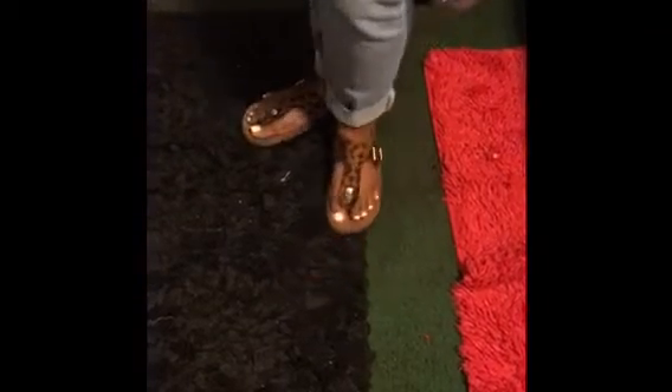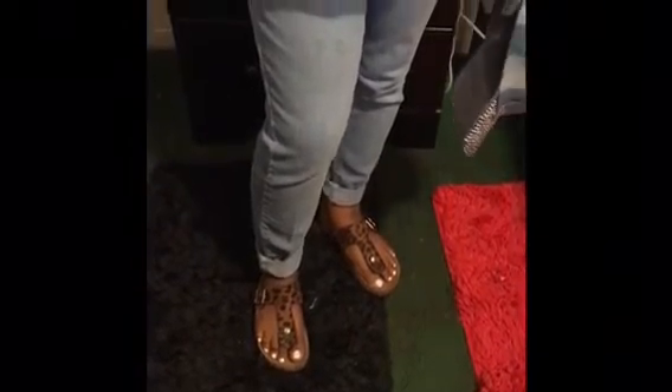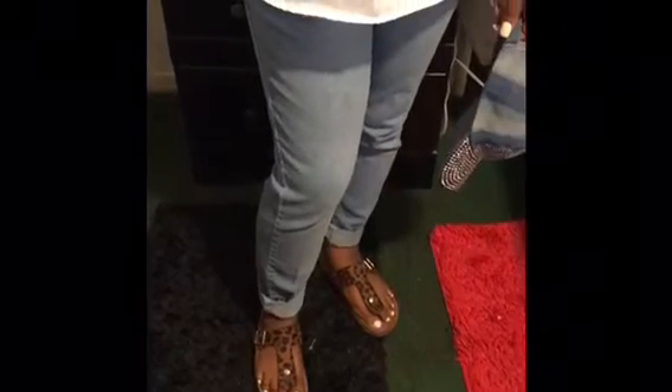Hey you guys, what's up! So today I'm headed to the doctor and I must be comfortable, so I'm rocking my leopard between-the-toe Birkenstock inspired sandals that I got for I believe $10 at the outdoor swap meet.